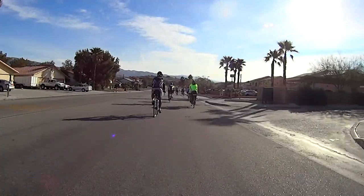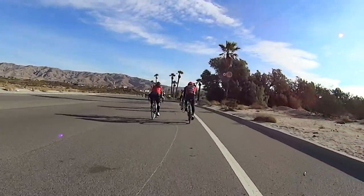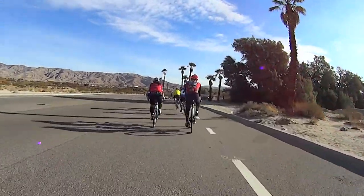Right after the first rest stop, you'll encounter a bit of a climb. It's not bad though — about 340 feet over nearly 2 miles.